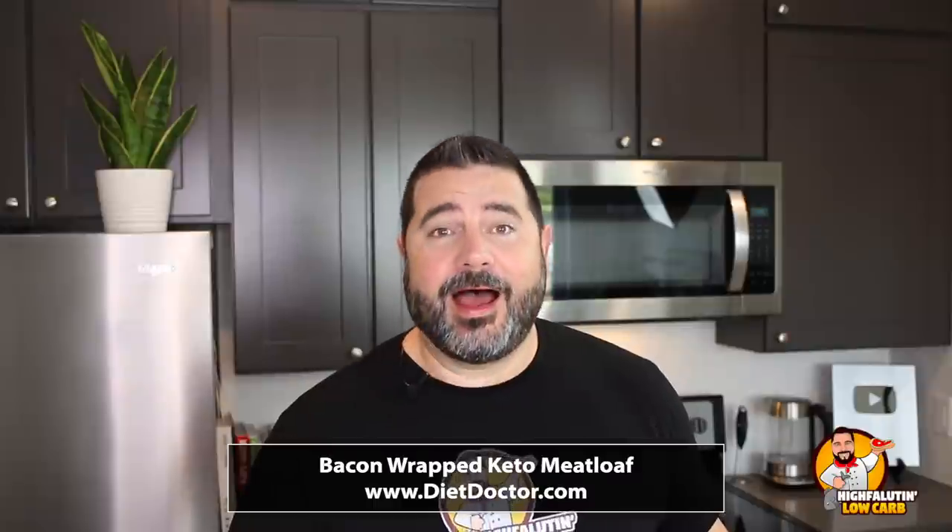Today we're testing two of the most popular recipes online. It's not unusual for recipes I present to have a few dozen positive comments, or maybe a hundred or two hundred reviews — but one of these has over 800 reviews. The first is Juicy Keto Meatloaf by HealthyRecipesBlogs.com, and the second is Bacon Wrapped Keto Meatloaf by DietDoctor.com.